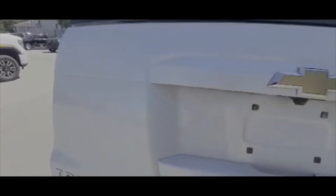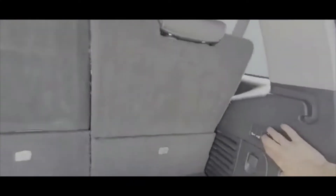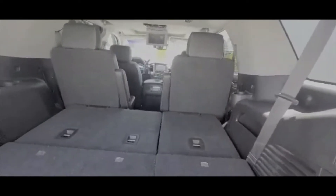Tons of space. And then these seats fold down — nice and easy. It's got the captain bucket seats in the middle. Extra storage there.